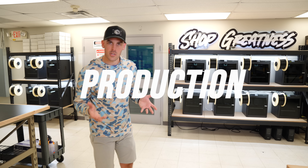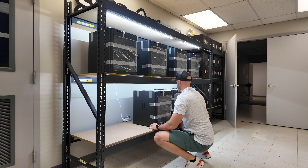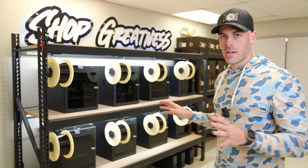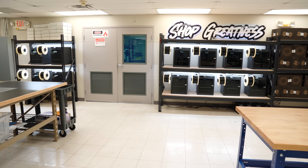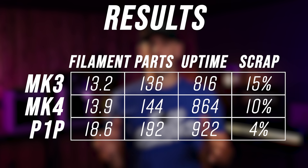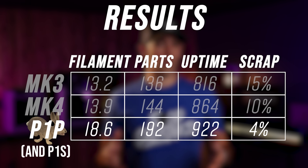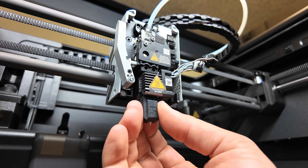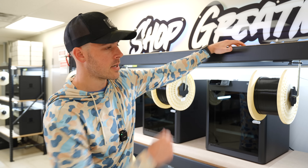That brings us to the crown jewel — the print farm. These two racks represent the latest expansion: 12 brand new Bamboo Lab P1Ss, which is around a 40% increase in production capacity even though total printer count only increased by 25%. There's a really calculated reason I chose these — I've effectively been running a reliability study on them for about eight months, and when you factor in output and failure rate, the Bamboo Lab P1S stands out as a print farm workhorse. I've also got a video coming out very soon covering how I get these ready for production, including these custom spool holders.